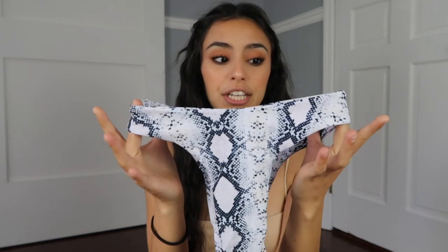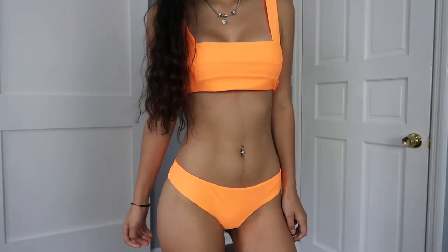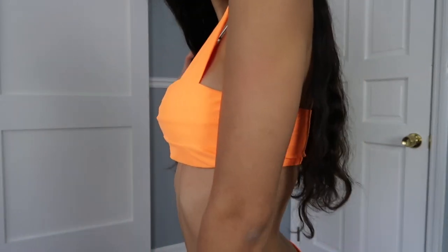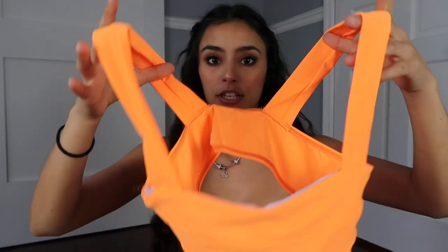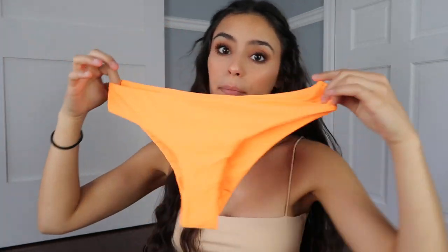The second bikini that I got is this neon orange bikini. As you guys know, neon has made a comeback — it is so trendy, like the neon pink and neon green, but I haven't really seen a lot of people wear neon orange. It looks really good on my skin, that's why I got this color. This is also in a size small. The sizing runs a little bigger than the last bikini because the top is kind of loose on me. The straps are not adjustable, but the length is perfect. These aren't as cheeky as the other bikinis, so if you don't like cheeky bottoms, this is perfect.